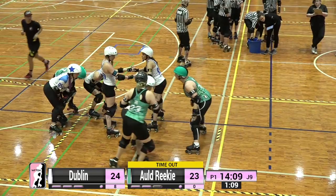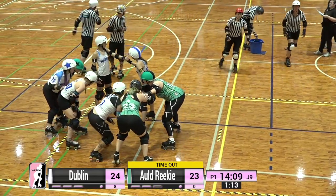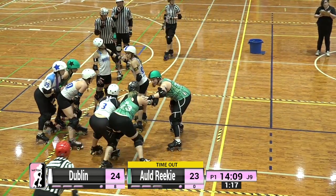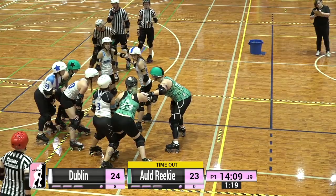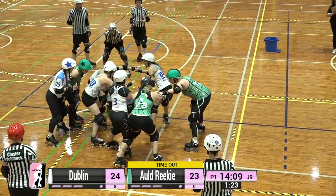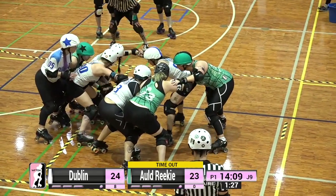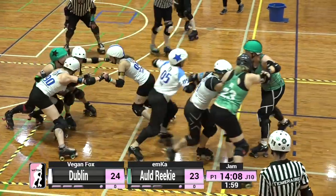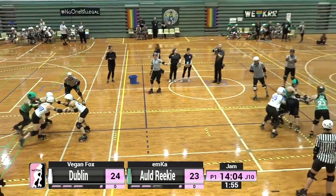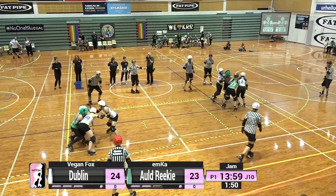The players are lining up, referees having a quick discussion during that timeout, popping their water bottles back, and getting ready to go into jam number 10 of this first half. Emka for Old Reekie is out there, very ready to face off again against 05 Vegan Fox for Dublin. There are two in the box for Old Reekie, so they are at a pack deficit.